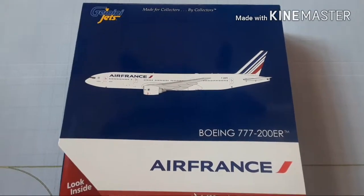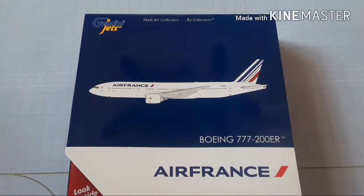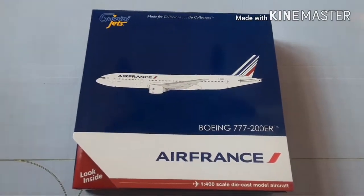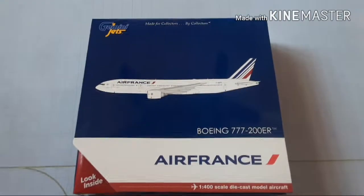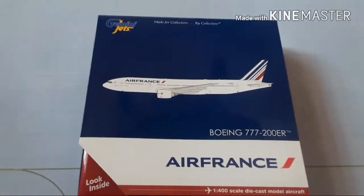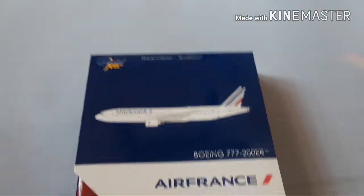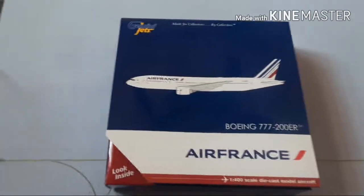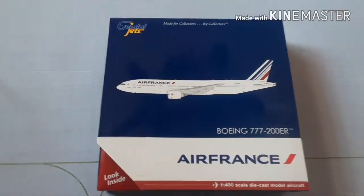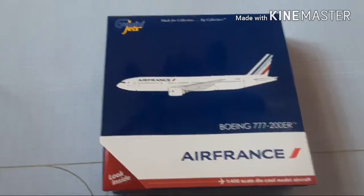Hello guys, this is Gemini Bros for Life, coming at you with another video on the 777-200ER Air France. It's a big aircraft. I ordered it not too long ago, and it came within three days, all the way from Maryland. From Maryland to Ohio is some distance, so I was shocked that it came that quick.